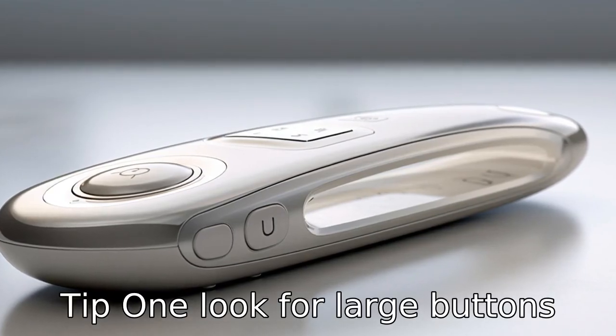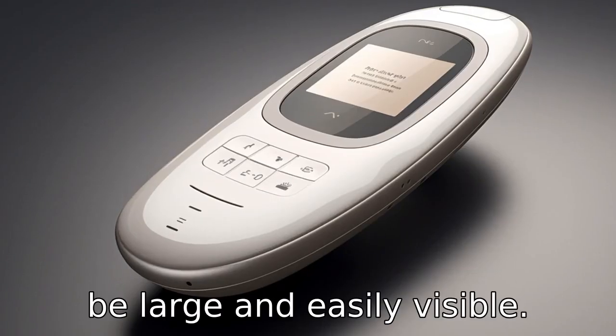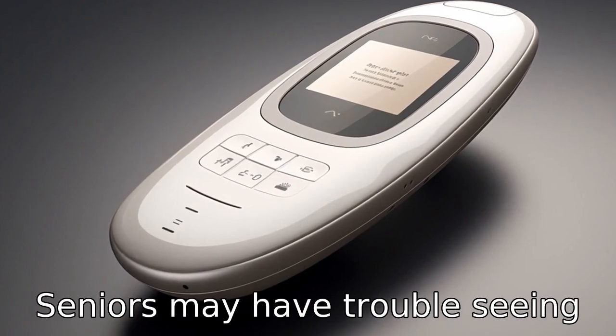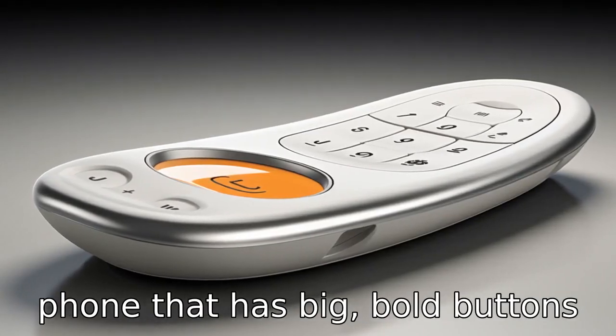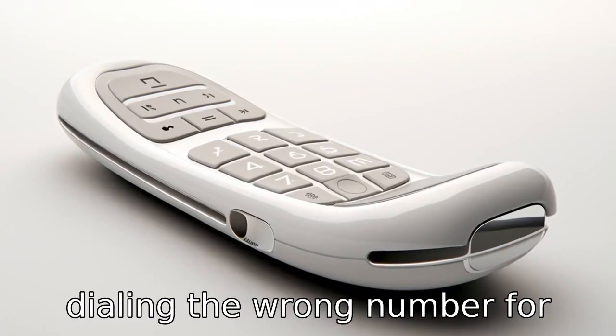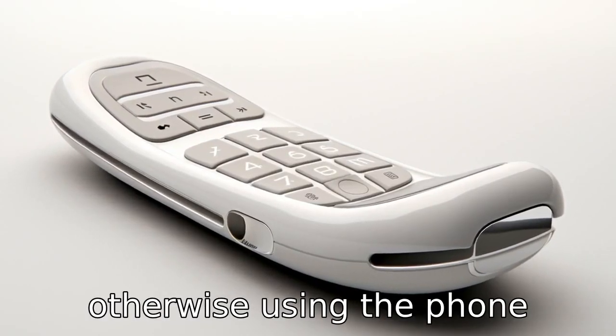Tip 1: Look for large buttons. The buttons on the phone should be large and easily visible. Seniors may have trouble seeing small numbers and letters. A phone that has big, bold buttons can greatly reduce the risk of dialing the wrong number or otherwise using the phone incorrectly.